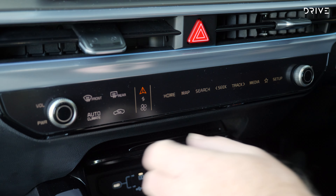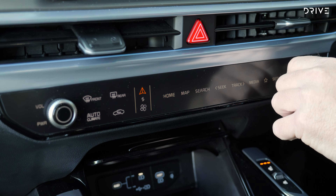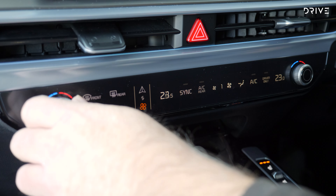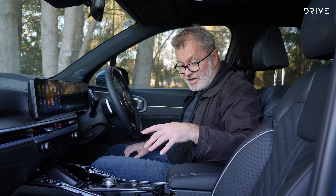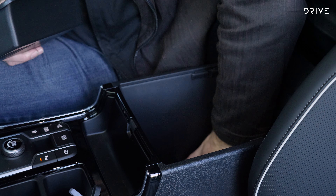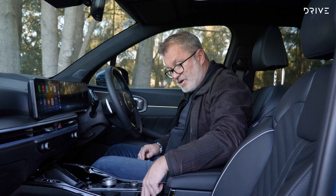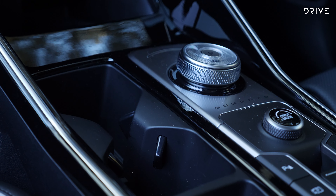Highlights include 19-inch alloy wheels, LED headlights, a panoramic sunroof, heated and cooled Nappa leather seating, and a 12-speaker Bose sound system. A 12.3-inch touchscreen hosts wireless or wired Apple CarPlay and Android Auto, as well as native satellite navigation. Underpinning the Sorento's five-star safety score, its suite of advanced driver assist and safety systems is filled to the brim with the latest technologies.